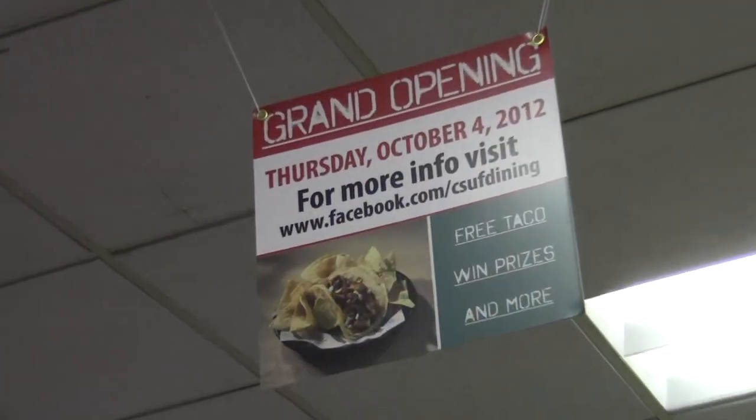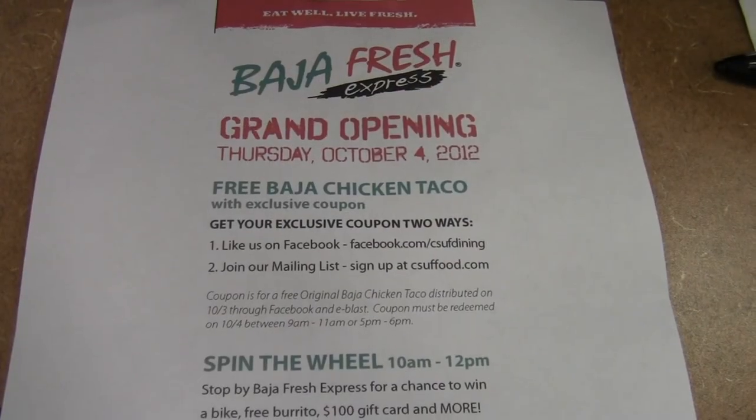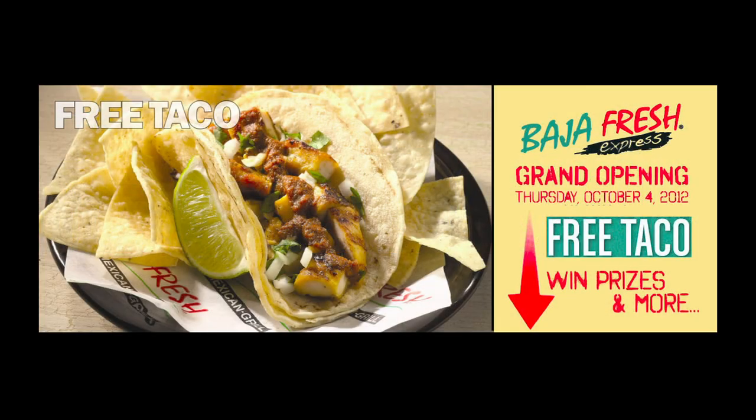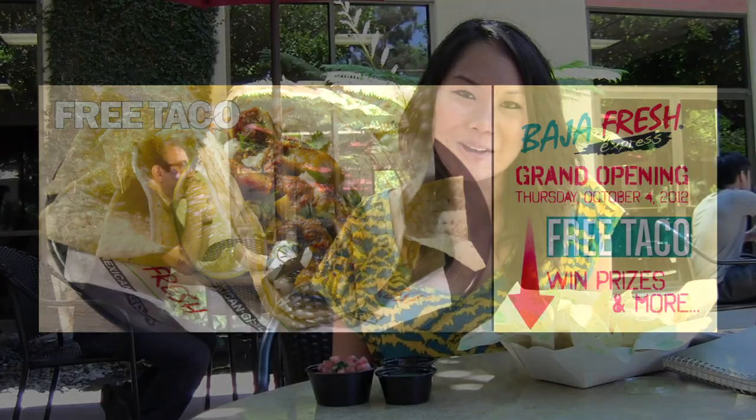Baja Fresh will be having their grand opening October 4th. Stop by the CSU Food Court for free food and free prizes. If you like them on Facebook or join their mailing list on the Cal State Fullerton website, you can win a free Baja Chicken Taco.